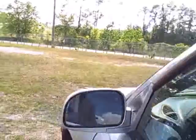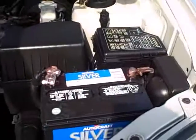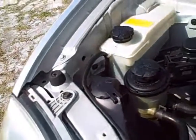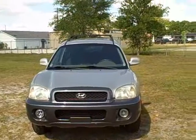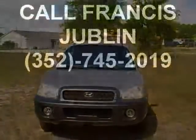V6, 170 horsepower — same motor that's in the Sonata, just geared a little differently for this SUV. Nice clean vehicle. You've got a nice battery, air filter, cooling system, power steering, washer fluid — everything looks good. It's been inspected and serviced. So give me a call — 2002 Hyundai Santa Fe, 89,000 miles. This is Francis with First Place. Call me on my cell at 352-745-2019. Thank you.